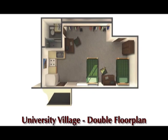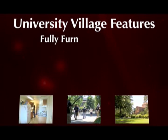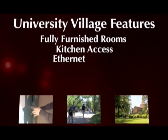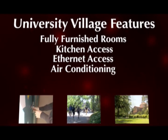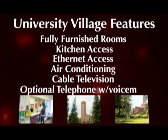Whatever the specific floor plan, each cluster of rooms has several attractive features: fully furnished rooms, access to a kitchen, high-speed ethernet, air conditioning, cable television, and the option to subscribe to telephone service with voicemail.